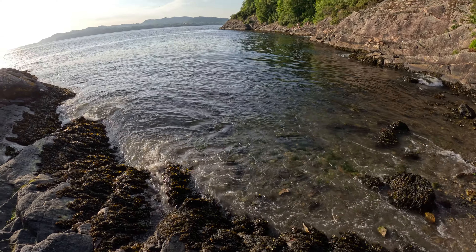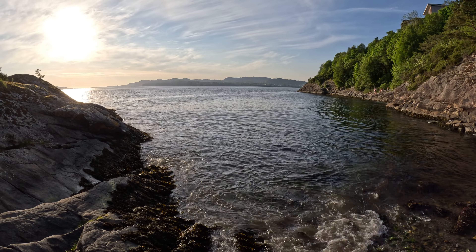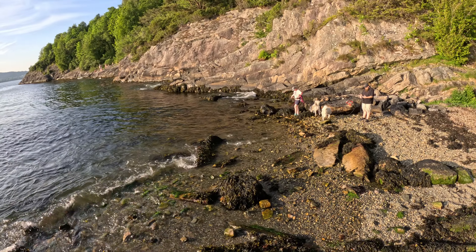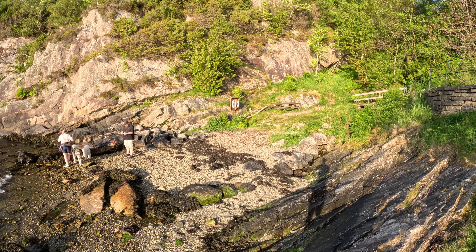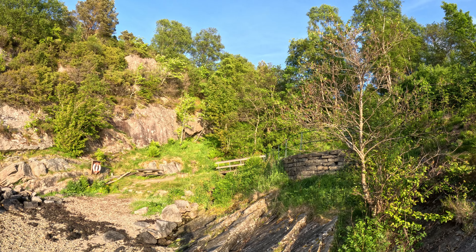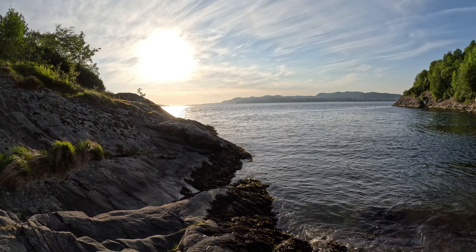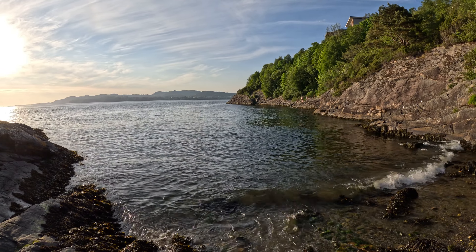This is Tope Sanden, a small beach in Bergen, actually 16 kilometers away from the center. I took bus number 3 from the center to here, and it took me 30 minutes to reach this place. There is a 5-minute walk down from the main road.